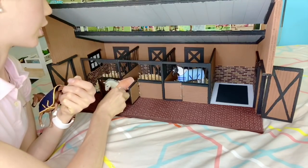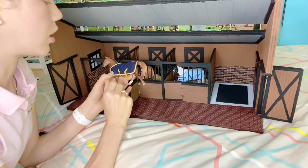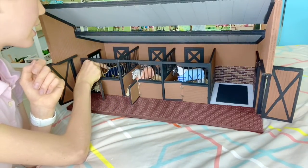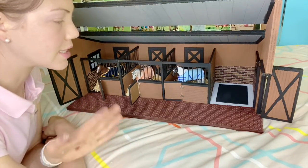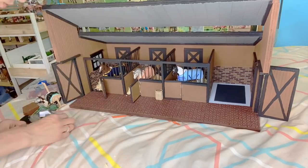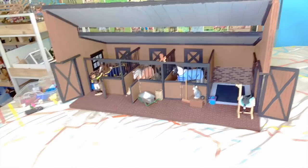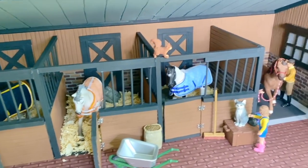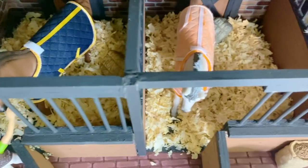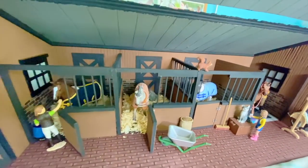We have the exclusive Tennessee Walker gelding going in this stall, then the retired Schleich Camargue stallion going in here — I grabbed all boys, I should have grabbed a girl. And then this is the retired Trakehner stallion, and he's going in the end stall. Now I'm going to take it outside for pictures. I'm going to grab some accessories for the wash stall and possibly add some stuff on the outside. These are the stables — I love how I can take pictures and videos from the side like this, and all the doors open and close.